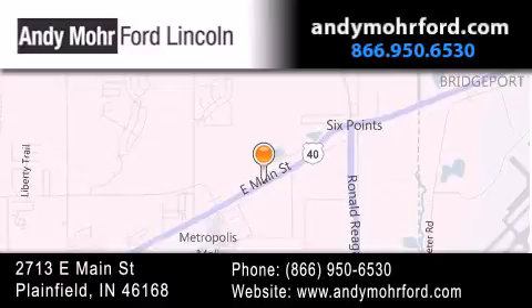Stop by and visit us today at 2713 East Main Street in Plainfield, or see us online at andymoreford.com.